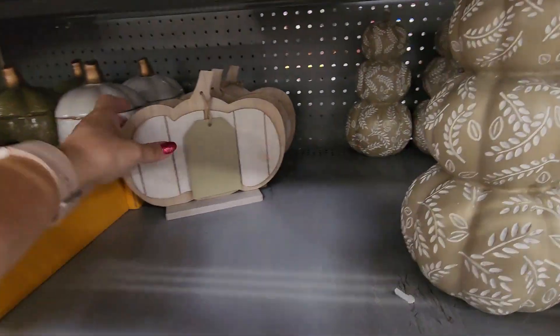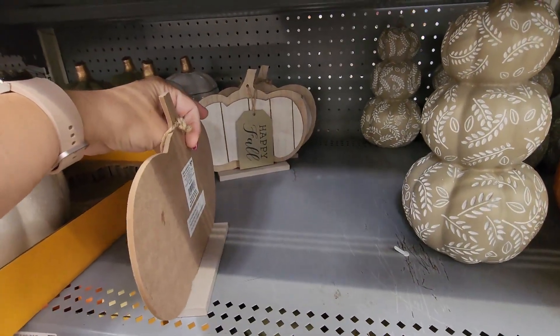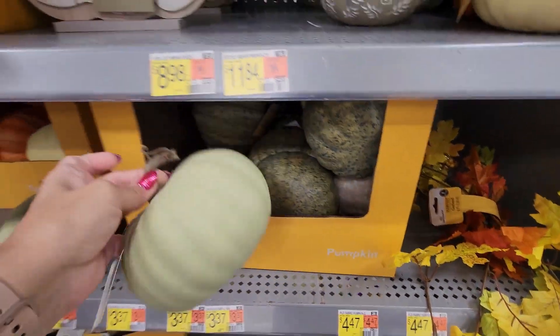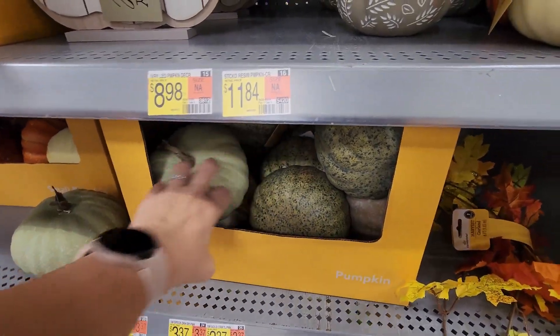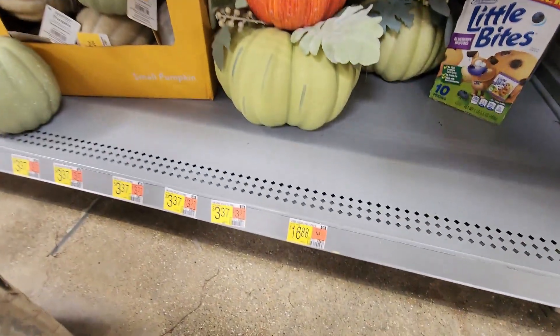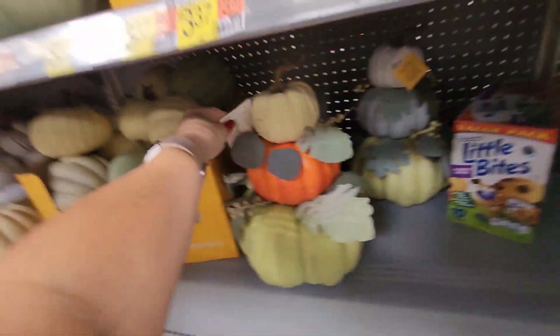It looks like a lot of items are out of order here — our Walmart has been super messy lately. There's this little wood decor for $5.98 with a little tag. Then there are these styrofoam pumpkins for $3.37. And here are those stacked pumpkins again — super cute.